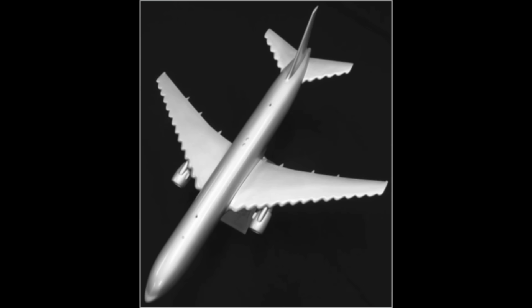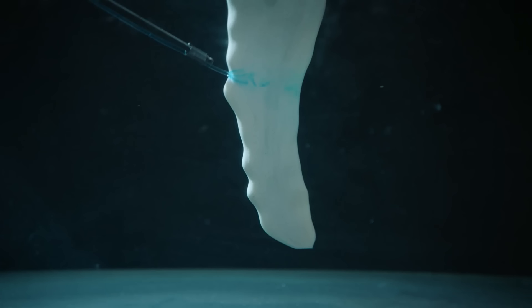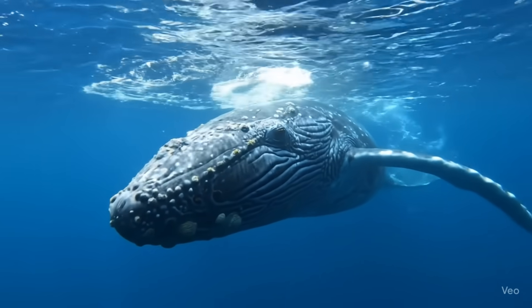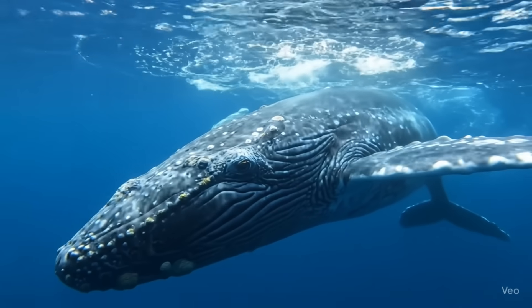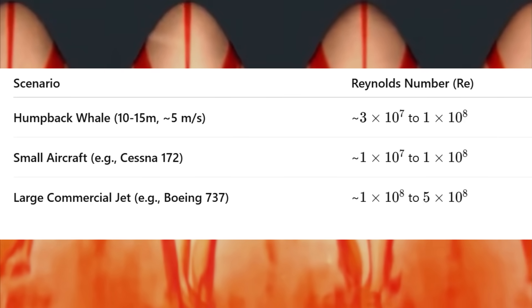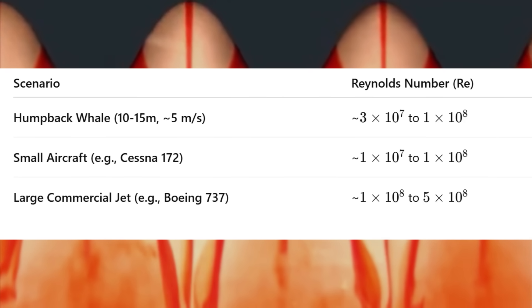When it comes to application as an aircraft wing, it is interesting to note that whale fins experience the same Reynolds number as a high-speed aircraft. Although the whale moves at a slower speed, the density of water — which is approximately 830 times higher than air — compensates for the lower speed.